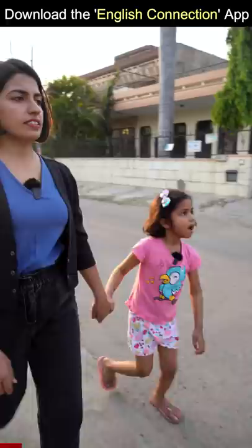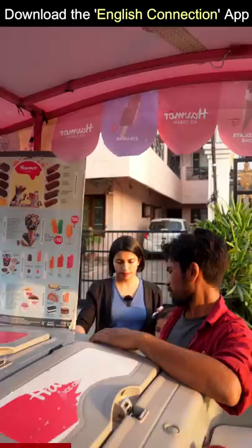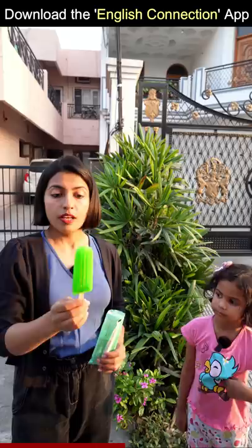Mom, I want an ice cream. All right, let's buy some ice cream. This is the one that is the color with water. Eddie, is this called ice cream popsicle? Yes.